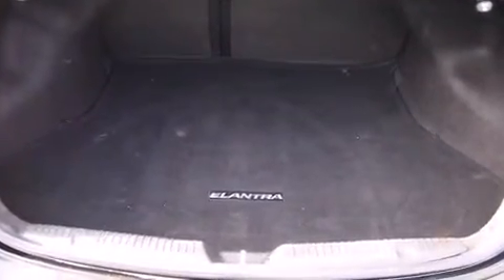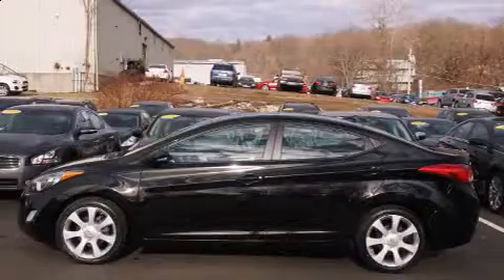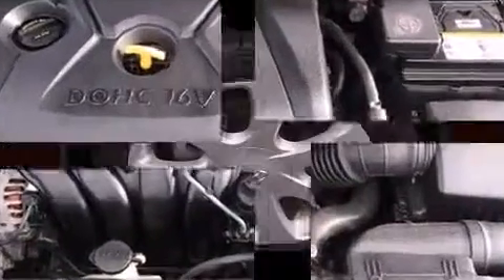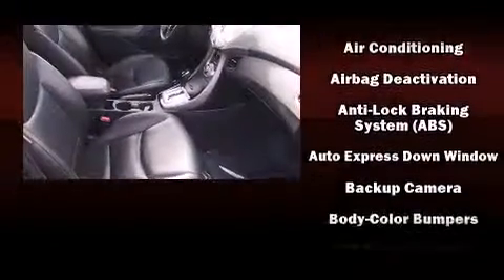Top features include front bucket seats, delay off headlights, one-touch window functionality, an outside temperature display, heated door mirrors and remote keyless entry. Premium sound drives six speakers, providing you and your passengers a sensational audio experience.